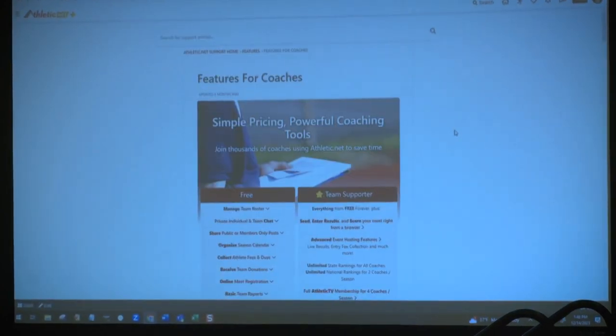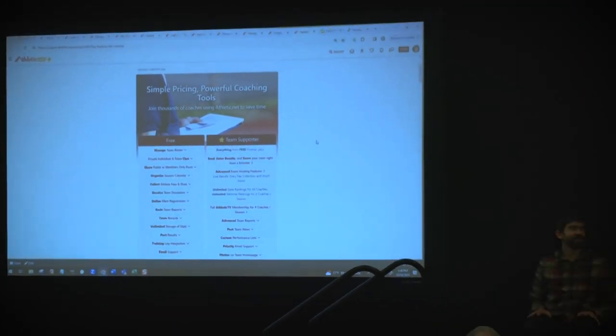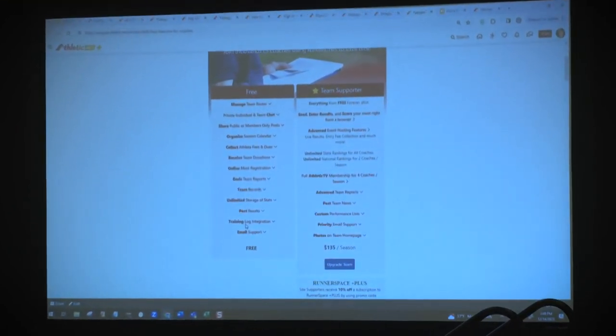That really concludes my portion of the presentation. I wanted to make sure you're aware of meet site supporter access. Some of the features I've shown you today are based on a site supporter subscription. The majority of the features I showed you today are part of our free access on athletic.net. You can certainly run a meet through athletic.net without subscribing to the site supporter feature.